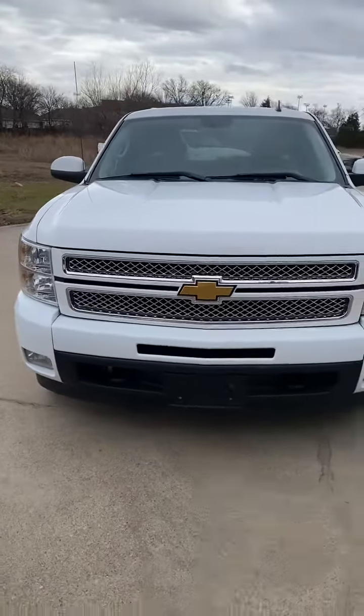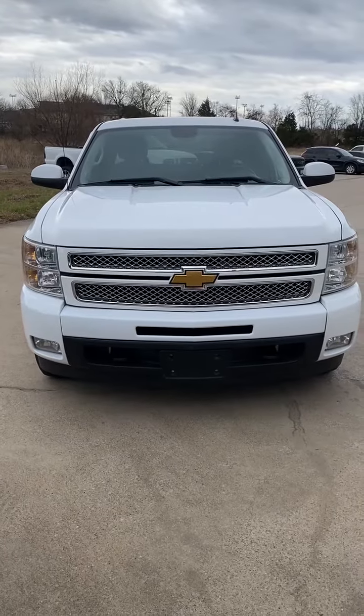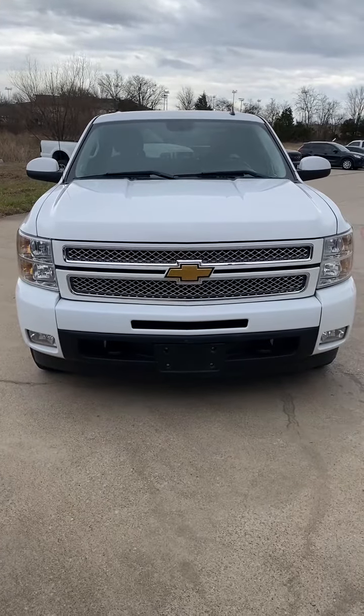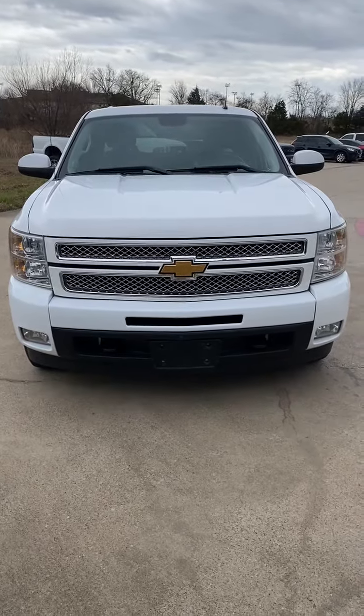So this is a 2013 Chevy Silverado Z71 LTZ Crew Cab 4x4 with 148,000 miles in absolutely amazing condition.